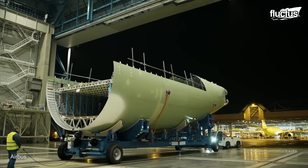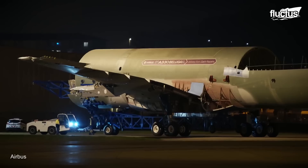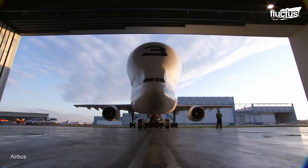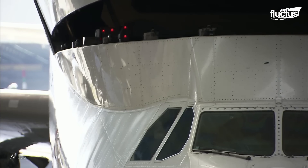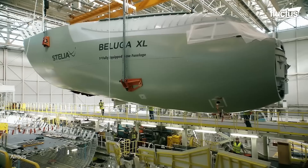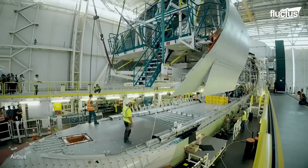Creating an oversized cargo aircraft like the Beluga XL requires a lot of coordination between various facilities. Appropriately, many parts were delivered by the previous Beluga iteration, the A300-600ST. The lower fuselage was assembled on the standard A330 line, then delivered to another factory in Toulouse, France. Most of the components, such as the wings, nose, and upper cargo bay door, were prefabricated and simply needed to be fit together.